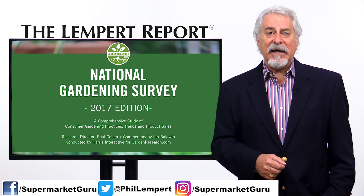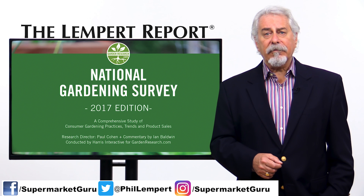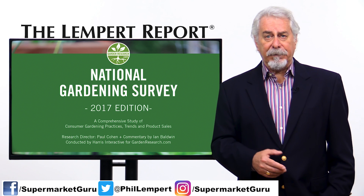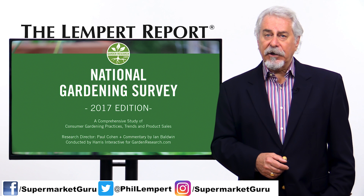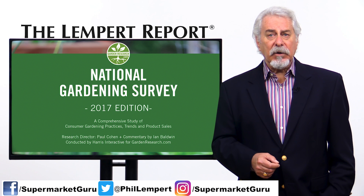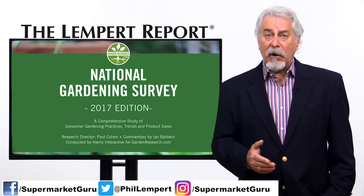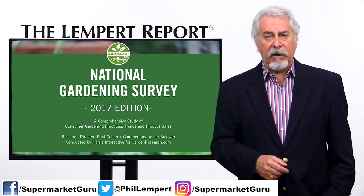A 2017 gardening industry survey produced by GardenResearch.com shows that one in three U.S. households now produces something edible at home, whether it's a pot of herbs on the windowsill or a raised bed kitchen garden. A lot of it is driven by millennials and Generation Z who want to know the source of their foods, and growing it themselves is a viable solution that also offers a variety of fruits and vegetables comparable to a farmer's market.